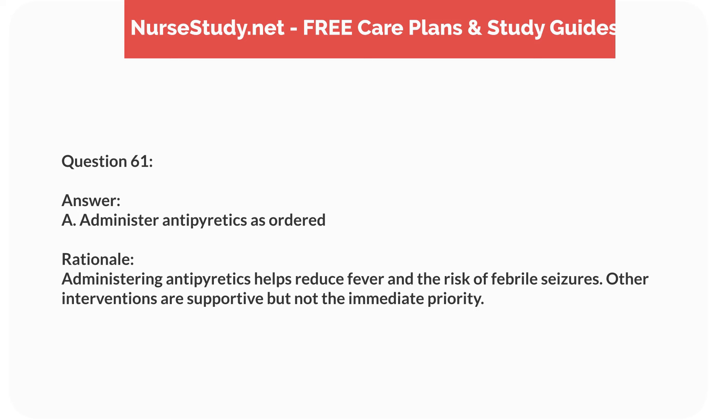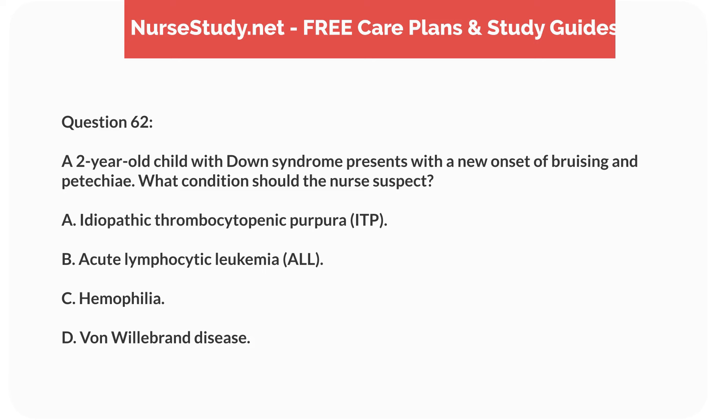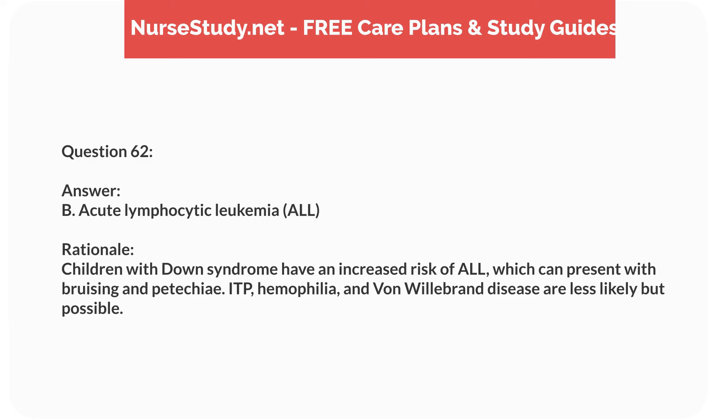Question forty-five. A nurse is assessing a 6-year-old child with suspected appendicitis. Which clinical sign is most indicative of this condition? Answer: B. Positive McBurney's point tenderness. Rationale: McBurney's point tenderness is a key sign of appendicitis. Murphy's sign indicates gallbladder disease, while Cullen's and Gray-Turner's signs are associated with pancreatitis.